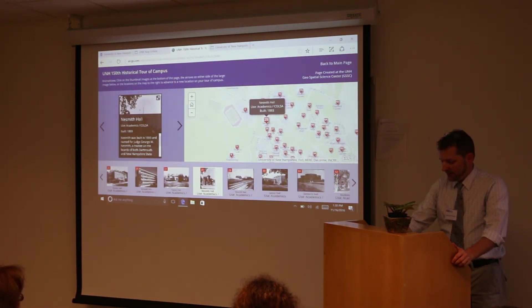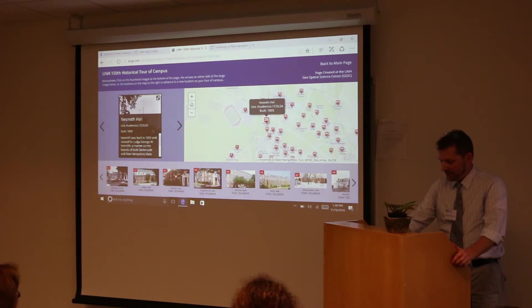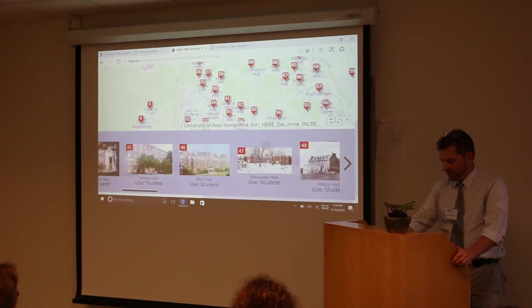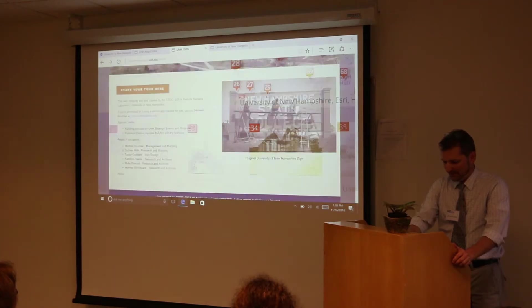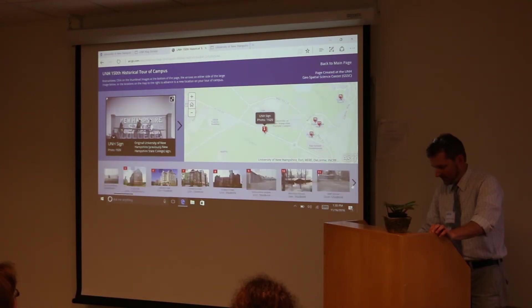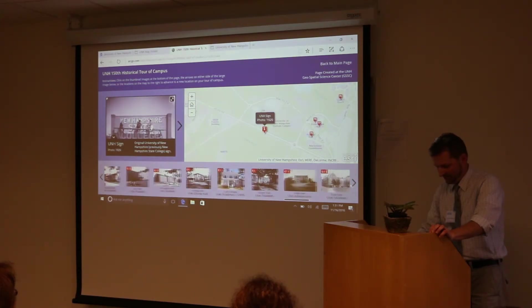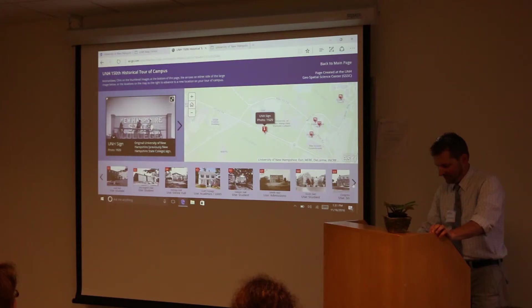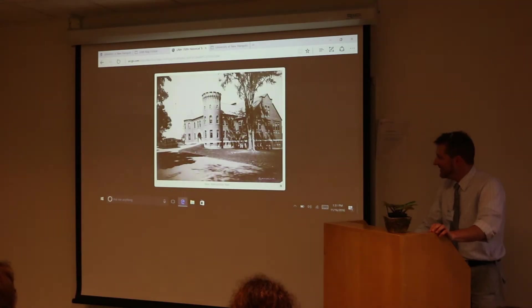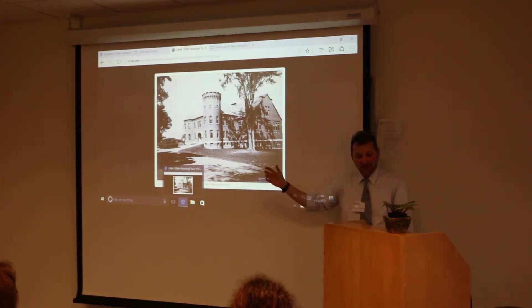The other one I'm going to show you is New Hampshire Hall. All of you might be familiar with it — it's at the streetlights over by the Whittemore Center. This is what New Hampshire Hall used to look like. It used to be the armory on campus and had these turrets. I'm not certain exactly why they were torn down, but I think it looked pretty cool for the time.